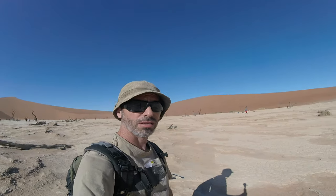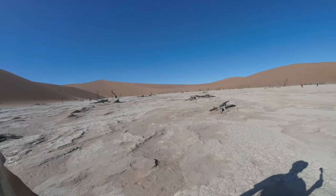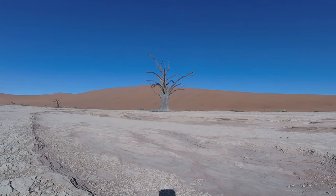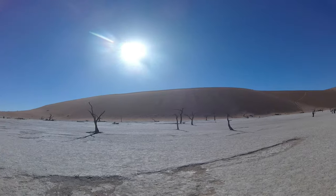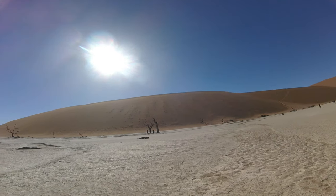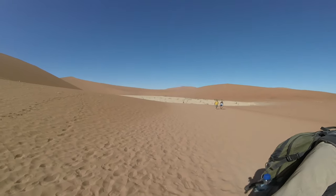Dead Vlei is a surreal place, cut off from civilization by the desert, left to petrify in the desert sun. The 900-year-old dead camel thorn trees have survived for centuries without decomposing or being eroded by the elements. The dry climate, low humidity, lack of wood-boring insects, and a fascinating symbiotic relationship with a type of fungus known as black fungi — which forms a protective layer on the tree surface preventing further decay — all contribute to the remarkable endurance and preservation of these trees.